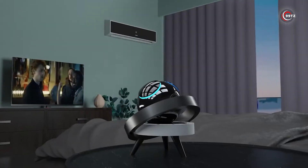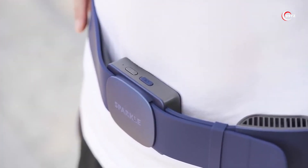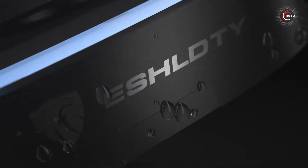Get ready for the Ultimate Gadget Showcase! We've handpicked the 10 coolest gadgets you'll absolutely love in 2023. We've got everything from new technology to smart and unique gadgets. Let's dive into the world of amazing innovation.